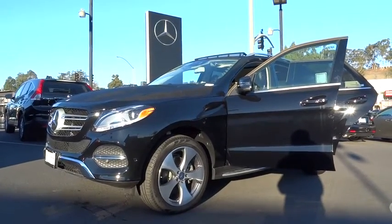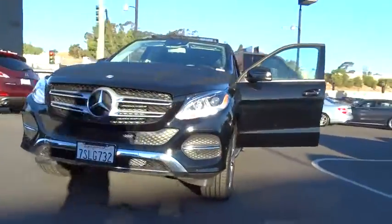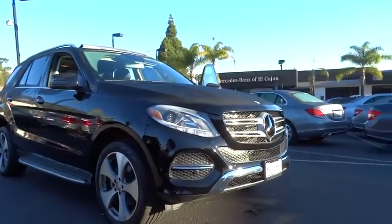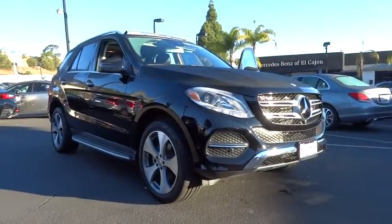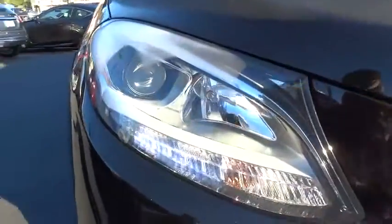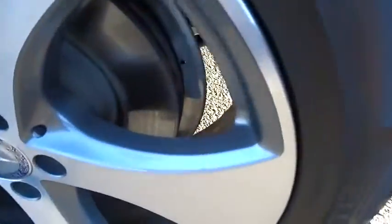The 2016 Mercedes GLE. The GLE comes with the full Mercedes luxury experience. It combines the sports sedan performance with SUV stability. It comes with beautiful, serene-looking interiors and a command system that is close by to access every setting under the sun.